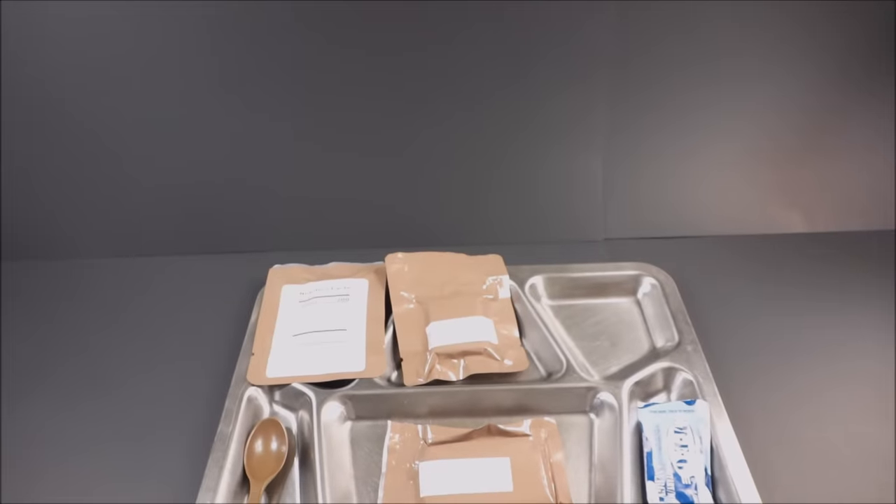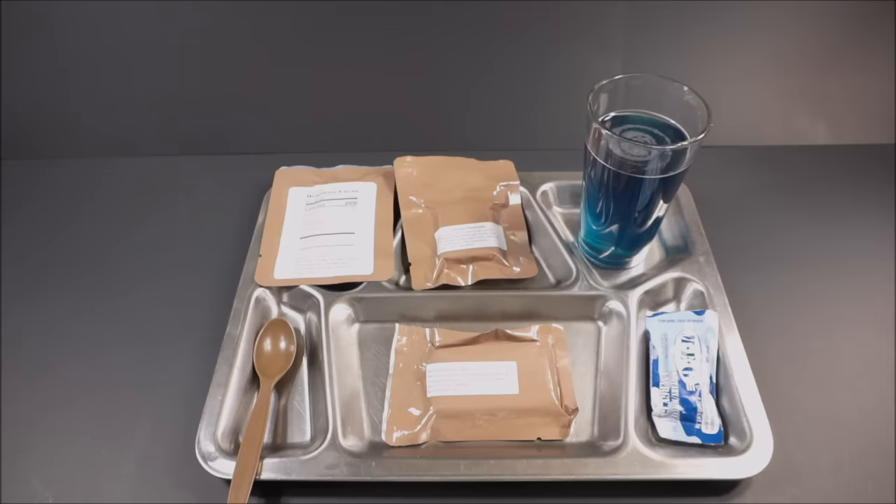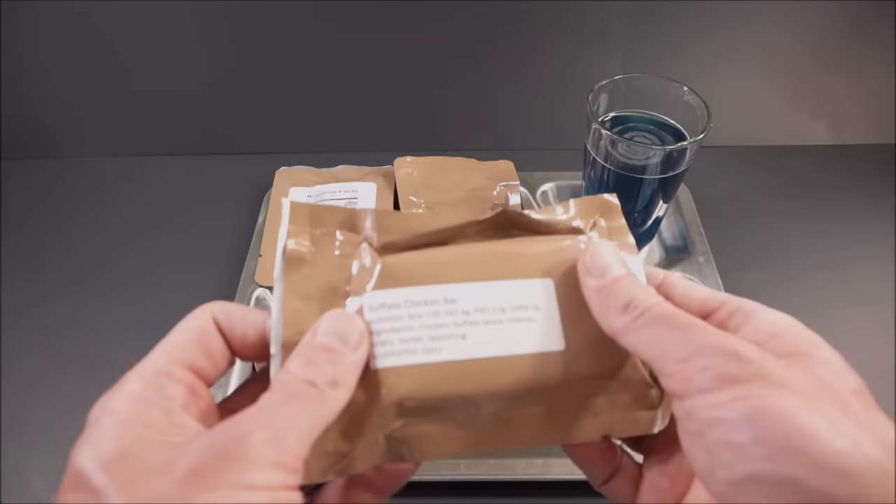It looks quite blue — an artificial grape flavor, and less sweet than usual, allocating those calories to other components while maintaining the electrolyte content. It's more effective. Let's check out this buffalo chicken bar.